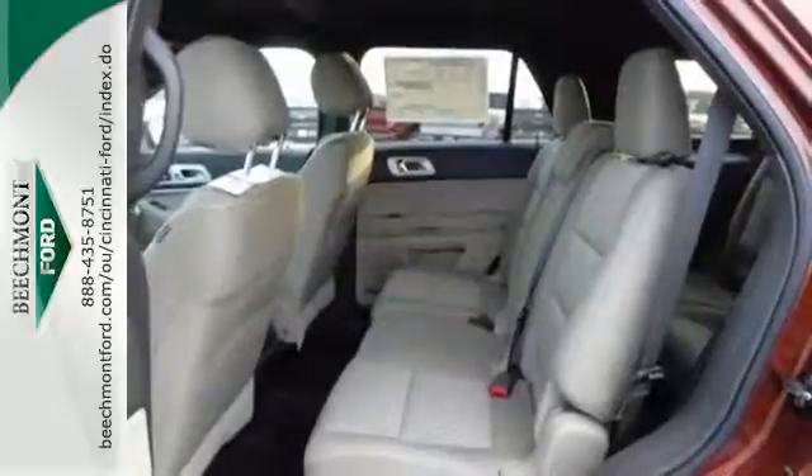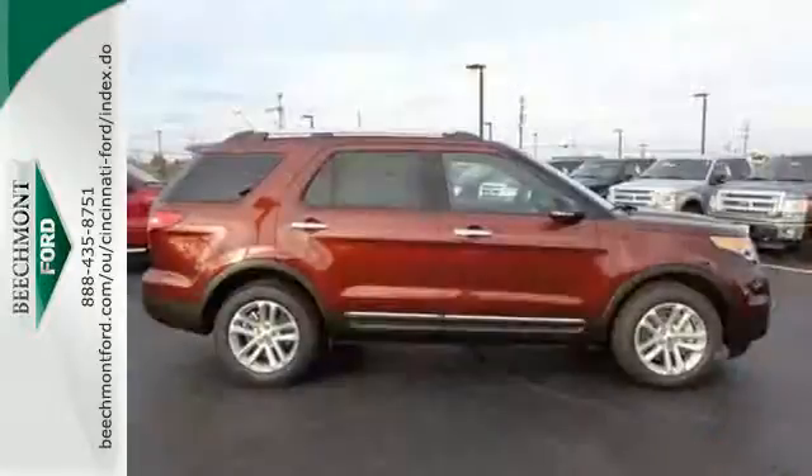Plus, you'll take everyone and everything with you, thanks to the standard third-row split bench seat.